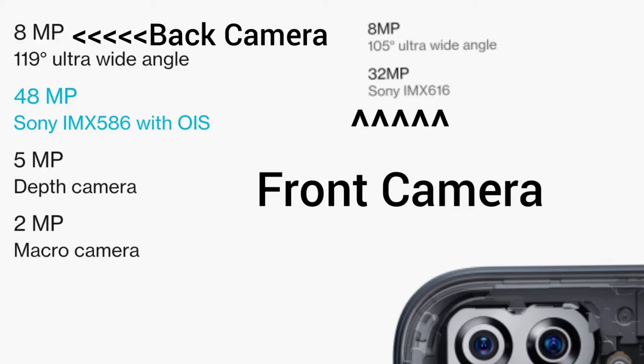Let's talk about the selfie camera. There are two cameras — the first is with a Sony IMX616 chip which is 32MP, and the second one has an 8MP camera with a 105 degree ultra wide angle.